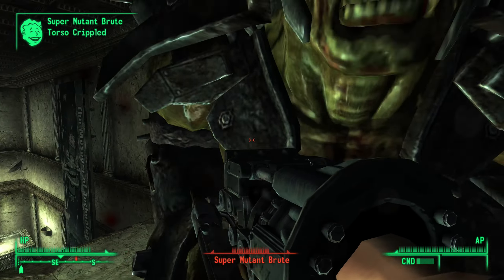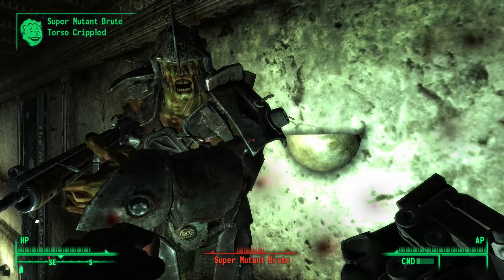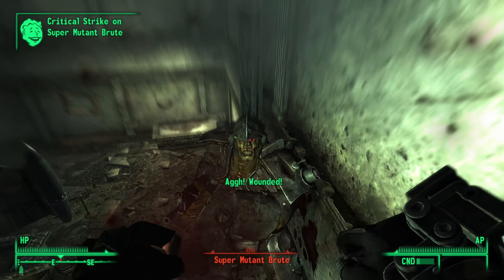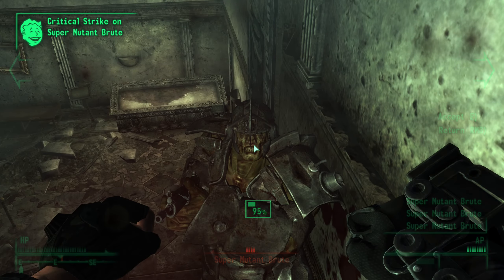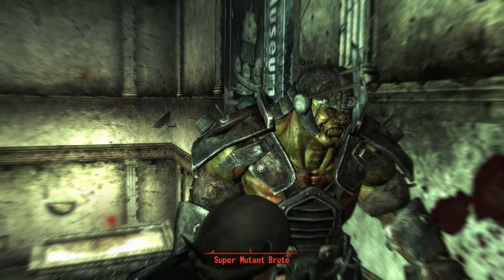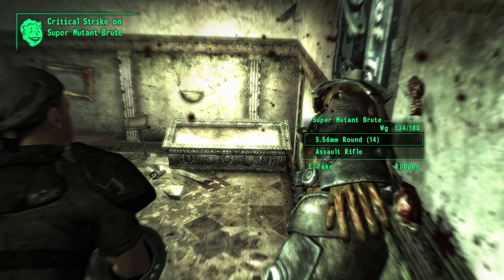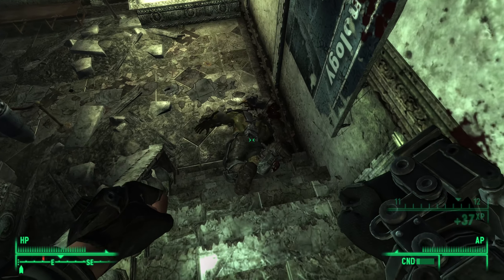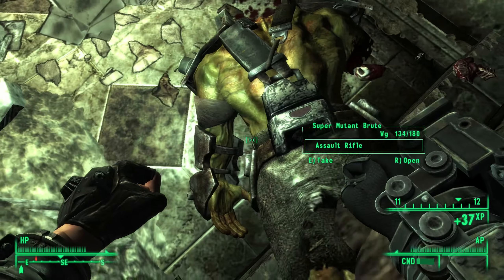Drop your gun or be staggered — one of those things. I just kicked him in the gut — or kicked him in the arm. There we go. Knocked his head right off of his shoulders.